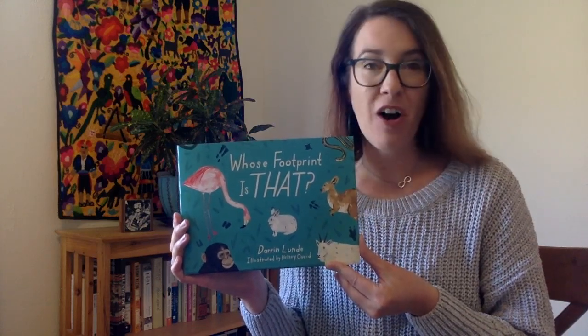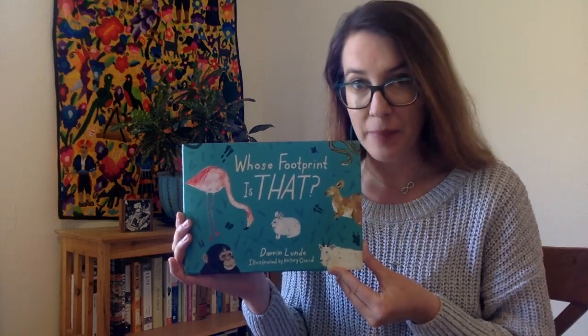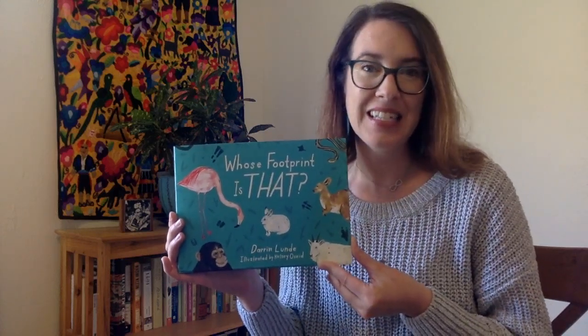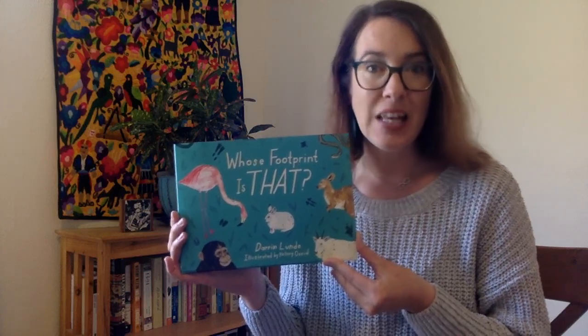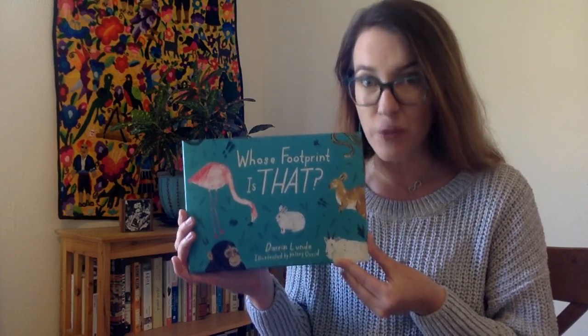Footprints come in all shapes and sizes, and they tell us a lot about the animal who made them. Let's read and see some of the footprints, and use the hints to decide and guess which animal made each footprint.